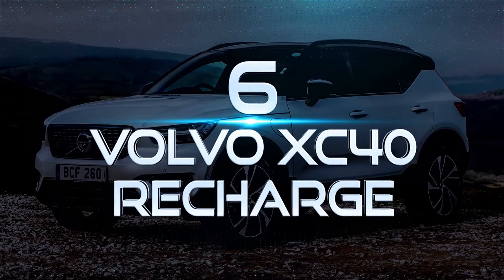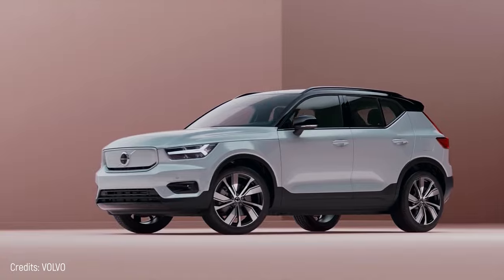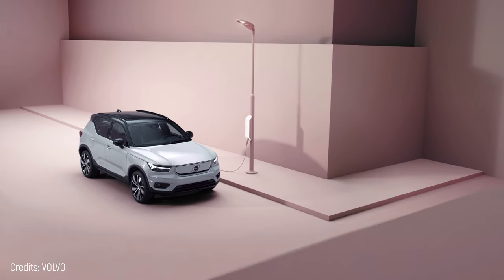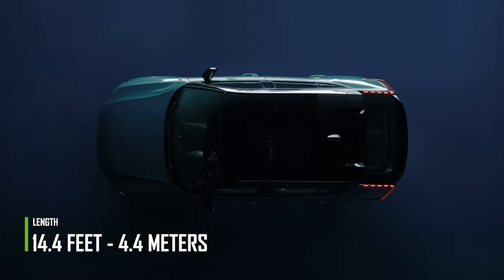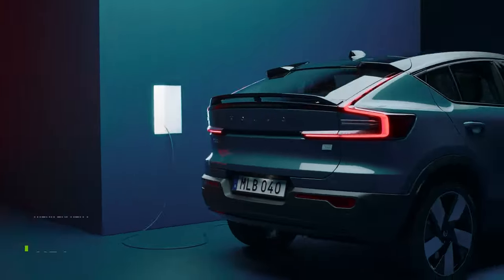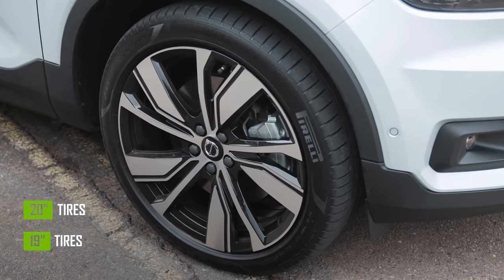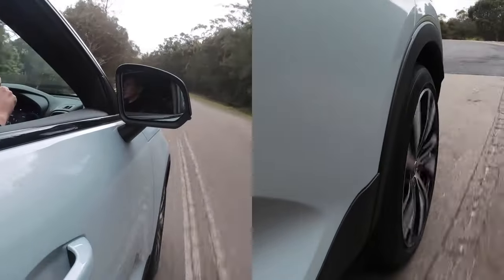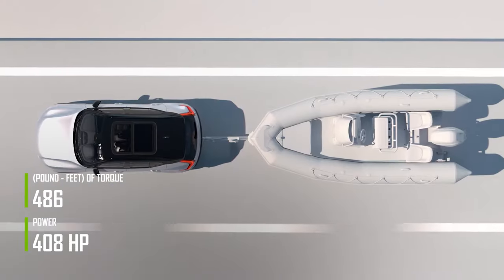Number 6: Volvo XC40 Recharge. The Volvo XC40 has existed as a fuel model since 2017, but with the Recharge label it became electric and its production only began in 2020. It's a 14.4-foot-long SUV, which hardly differs from the original versions. Its rear trunk can hold 413 liters, and you can choose between 19-inch or 20-inch tires. It features two 150-kilowatt electric motors, each driving one axle, 408 horsepower, and 486 pound-feet of torque.